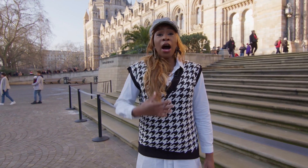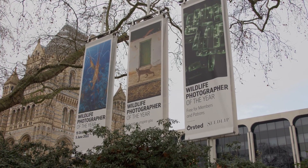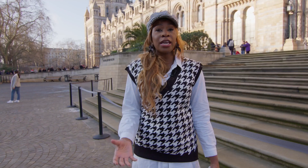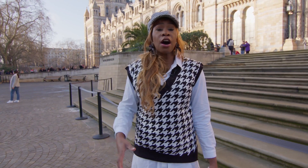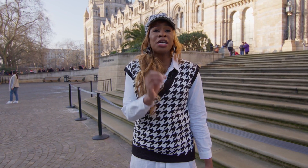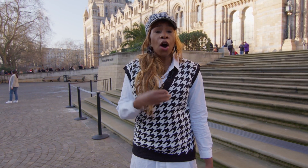A lot of the animals here are extinct, as well as other species that are still thriving today, along with extinct animals from previous eras like the Jurassic era. These are essentially crucial links for us to understand the origin of the species as well as evolution. It's a national treasure and I'm always happy to be here.